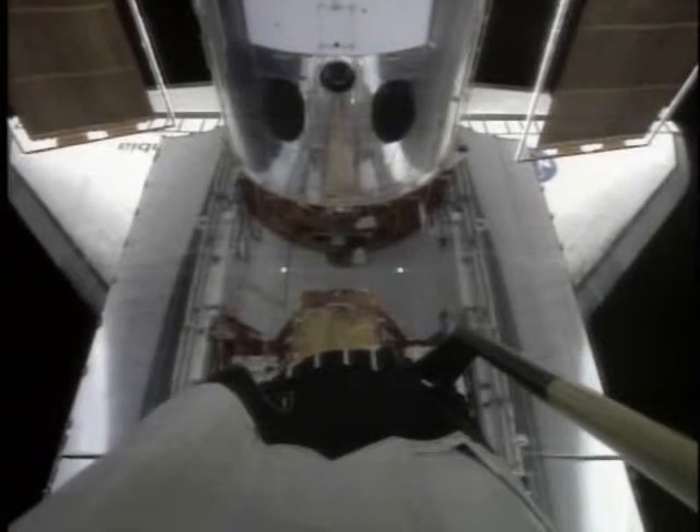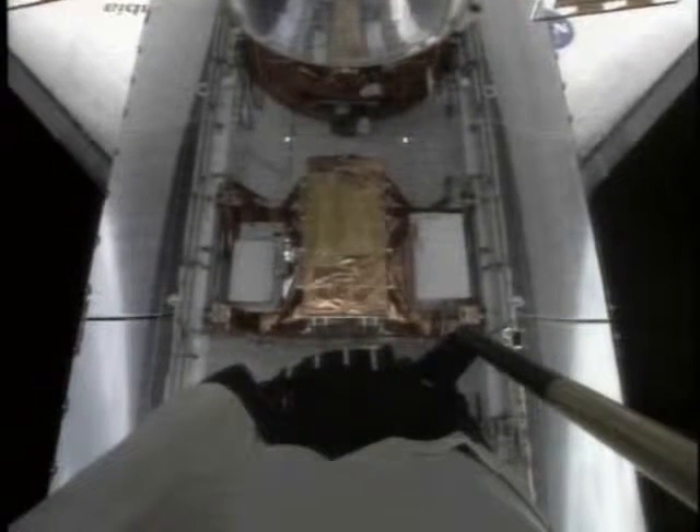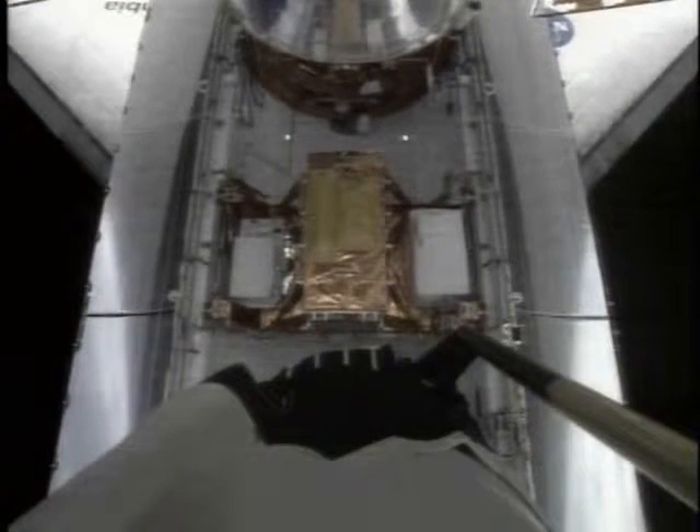This is Mission Control Houston. A rather dramatic shot now from the elbow camera on the shuttle's remote manipulator system, looking right down at the cargo bay of the shuttle Columbia — the Hubble Space Telescope at the top of your screen, the aft shroud, as it is mounted on the flight support system berthing platform.